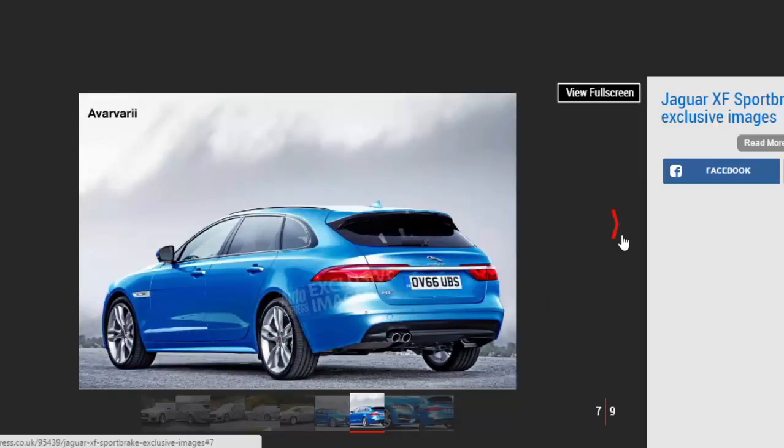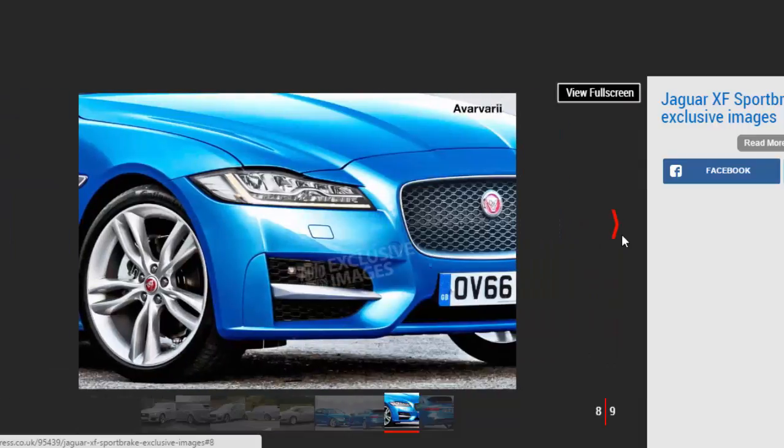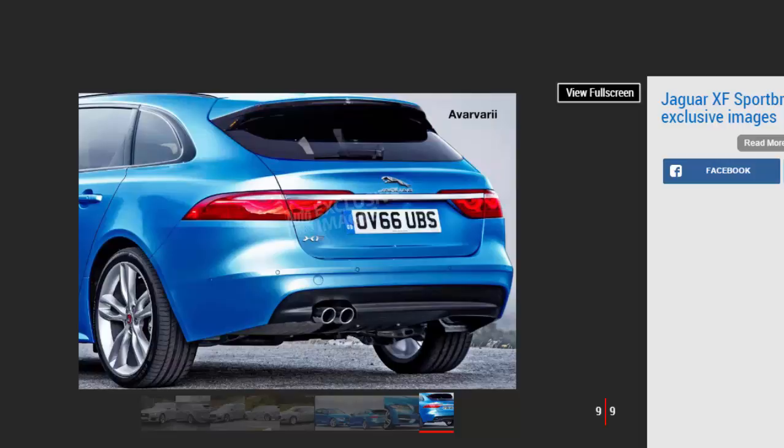Callum told us, "I'm a wagon fan. And there's a sense of obligation that once you've started a range, you need to continue for your customers and hope to grow with it." The design director went on to confirm that there was interest in the XF Sportbrake from the traditionally estate-averse Chinese market. "I've spoken to a number of Chinese about wagons," he said. "There's a general feeling that as the market changes and families grow, the need for a more practical car than a sedan becomes more necessary."